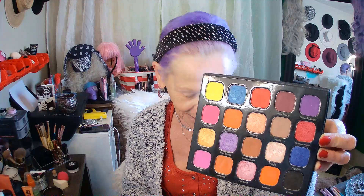Jennifer picked all shimmer shadows this week, except one. The matte is True Love — this bright red one right here. And then I'm using Teardrop, True Love, Fantasy, Twilight, and Sapphire. So there's two blues, the red, a peachy color, and a nice white shimmer. Let's have a try and see what we're going to do with this, because I have no idea.